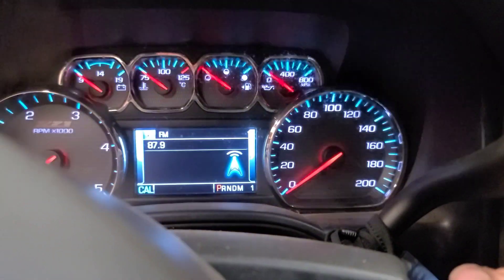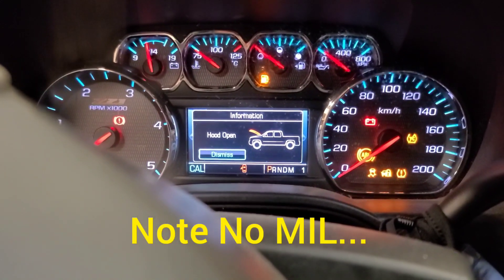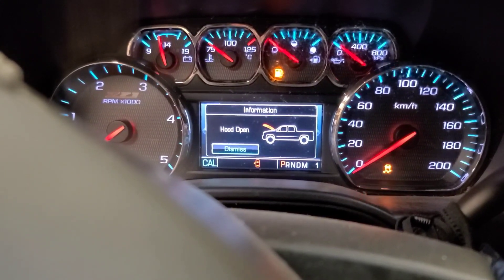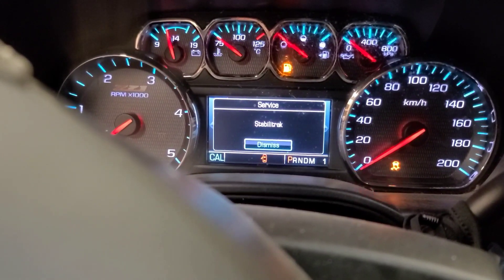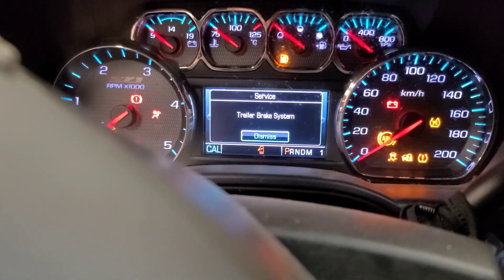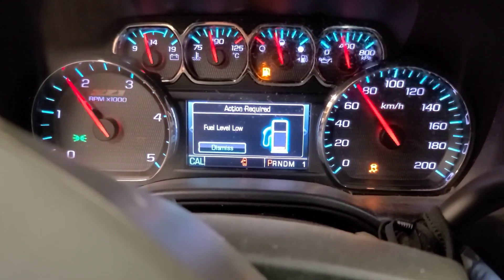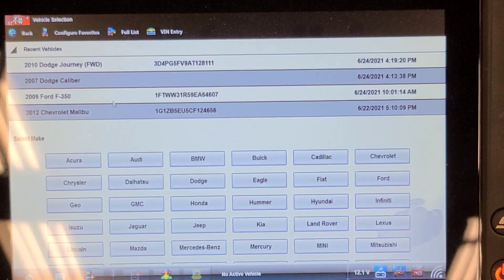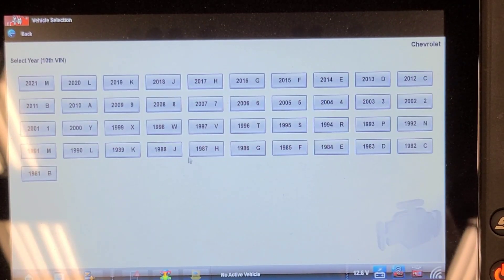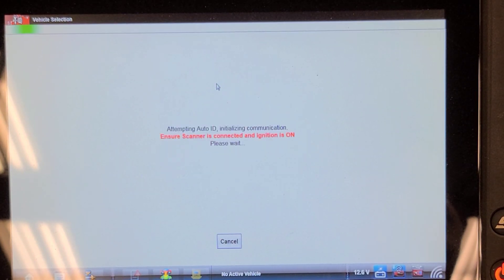I got a battery charger on it. Now I see a service StabiliTrak message, a little fuel light, and it makes no attempt to crank. So let's get a scanner hooked up to this thing and see if we can talk to any controllers. We're going to try to connect and see if we can talk to anything. It's a 2015 — let's see if it'll automatically ID.